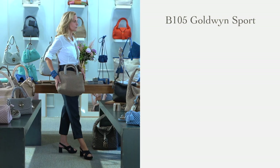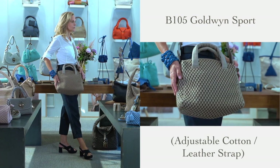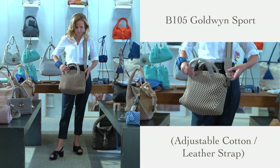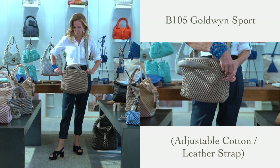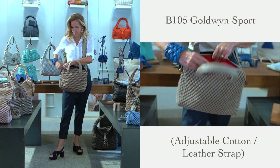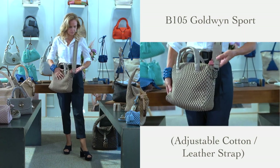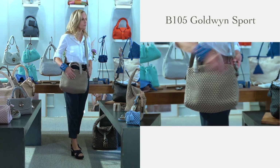Another evolution of an existing style is the Goldwyn Sport. Here we also propose the new canvas adjustable strap. I have been personally wearing Goldwyn for the past several months, finding it not only ultra chic but also super practical. It is so roomy you can even hold an iPad, small laptop, or a pair of flats. The new canvas strap combined with its simple shape and clean lines will make Goldwyn Sport a less serious bag, transforming it into a young and trendy body-across bag.